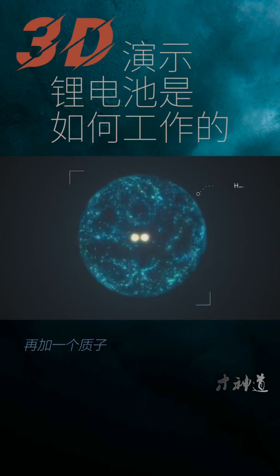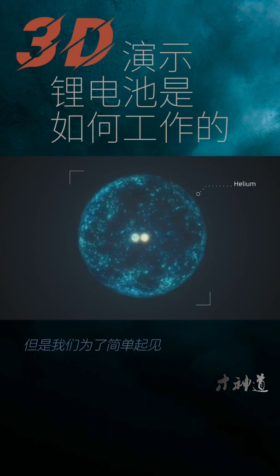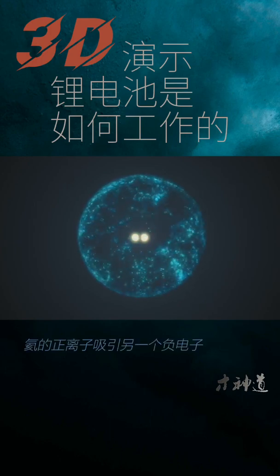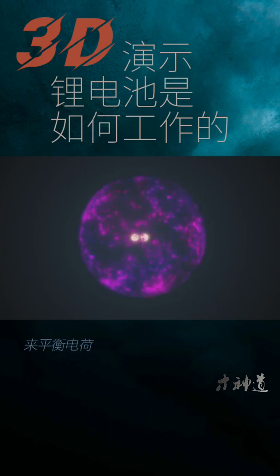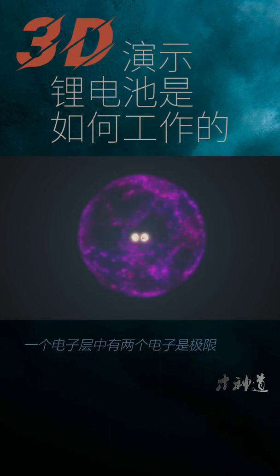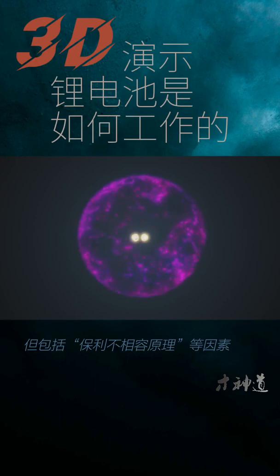If we add another proton, we now have helium. There should also be neutrons in the nucleus, but we'll leave those out to keep things simple. Helium's additional positive proton attracts another negative electron to balance out the charge. The new electron can share the existing electron shell with the original electron from the hydrogen. The first shell has a limit of two electrons. The number of electrons that can fit in a shell are due to quantum effects, including factors such as the Pauli exclusion principle.